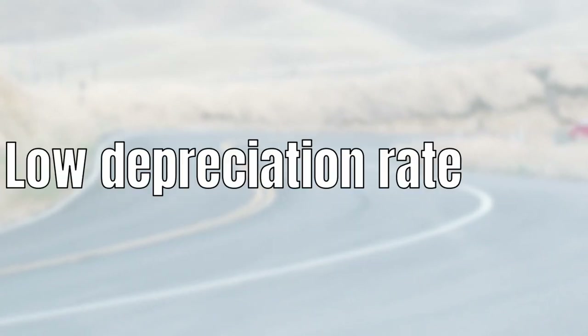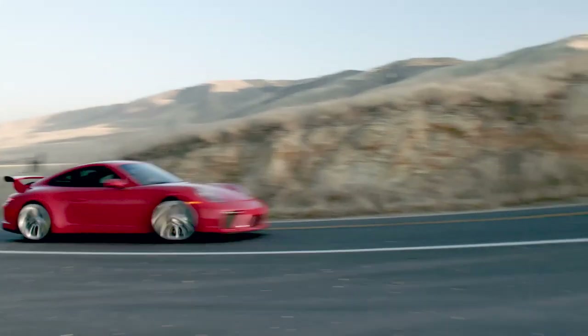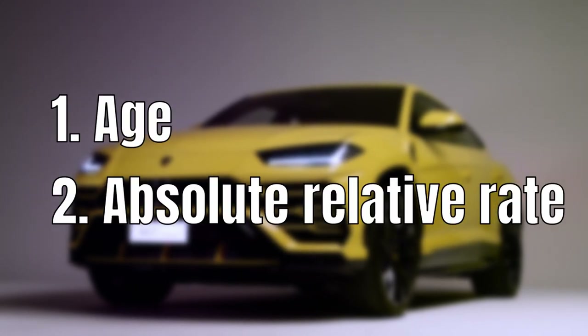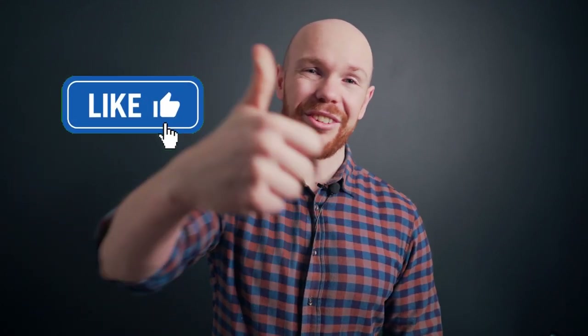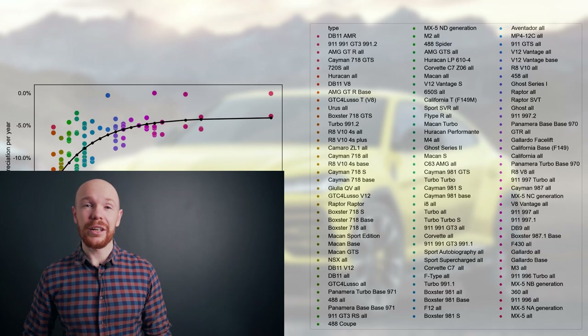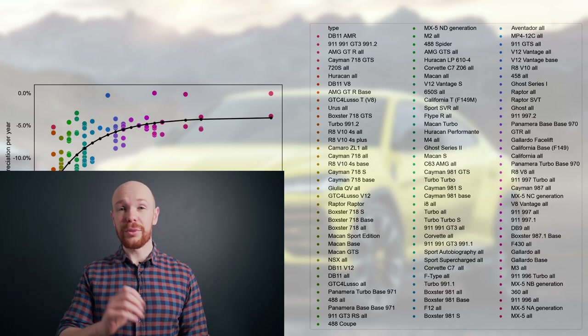From the previous two graphs, it's quite clear that the depreciation rate for a Urus is relatively low — at least low for a big luxury SUV. But could it be even lower than some cars which actually have a very low depreciation rate, like a Porsche GT3? That is exactly what we will find out now as we rank the Urus on the depreciation leaderboard. This leaderboard compares almost all of the cars I have analyzed on this channel based on their age and average relative depreciation. You can see that we have the age on the horizontal axis and the average relative depreciation per year on the vertical axis.